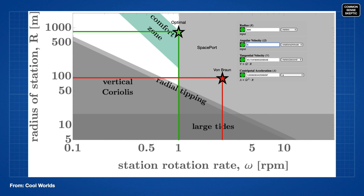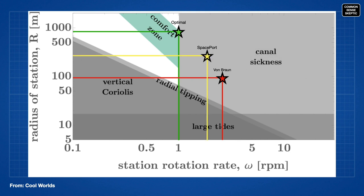So on this chart, green is optimal, yellow is where the spaceport lives, and red is where the von Braun station sits.